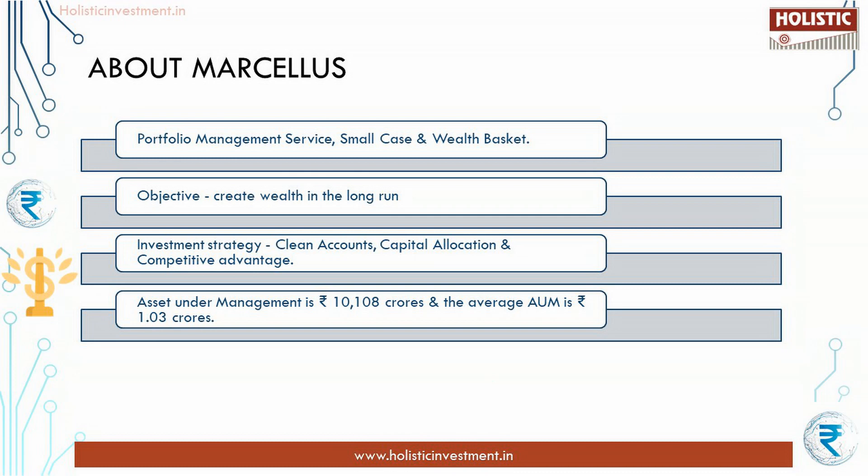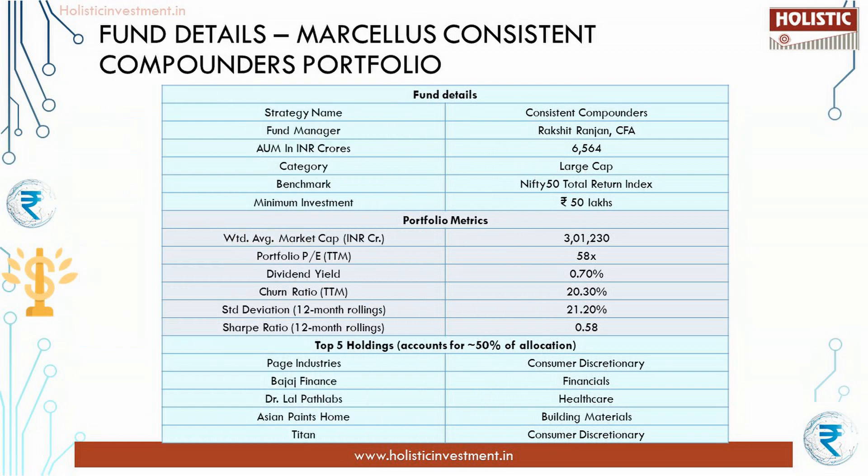Marcellus offers services like Portfolio Management Service, smallcase wealth basket, and so on. They aim to create wealth in the long run by holding companies for a longer period with little or no churn. This allows them to capture the magic of long-term compounding and deliver superior returns. Their investment strategy involves three key points: clean accounts, capital allocation, and competitive advantage. The assets under management is ₹10,108 crores and the average AUM is ₹1.03 crores.